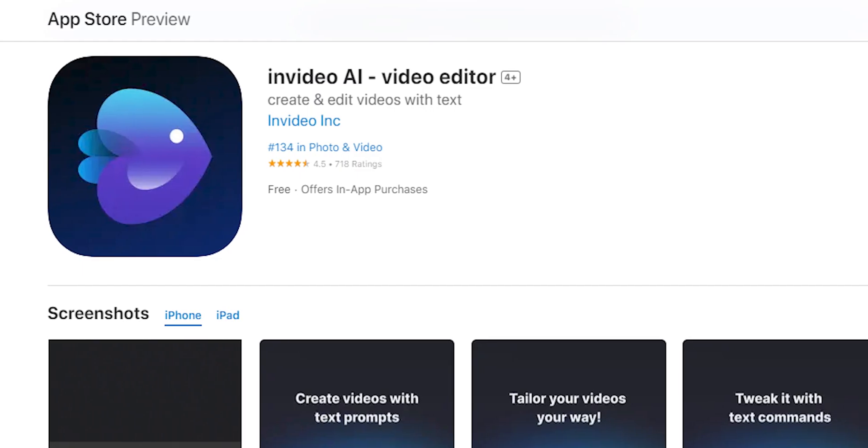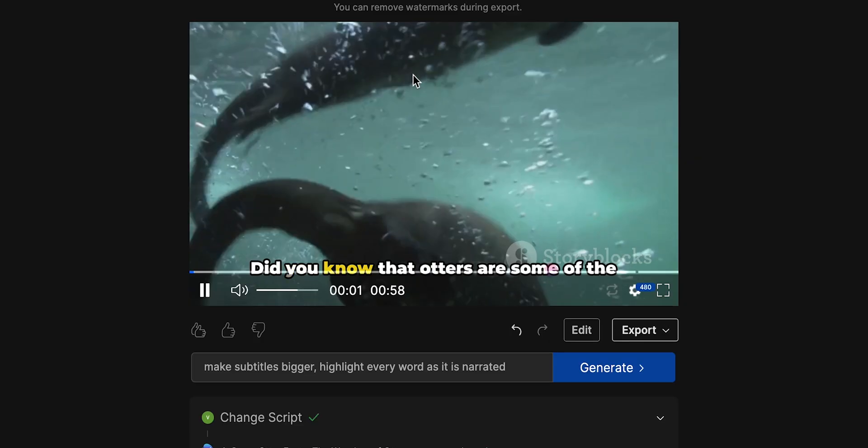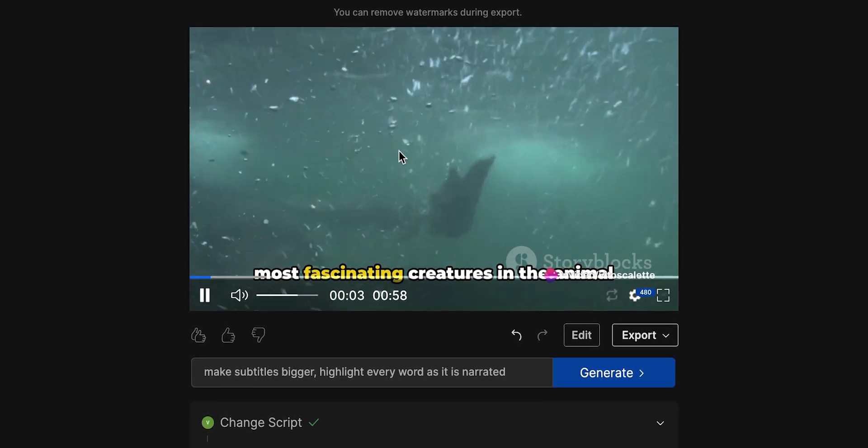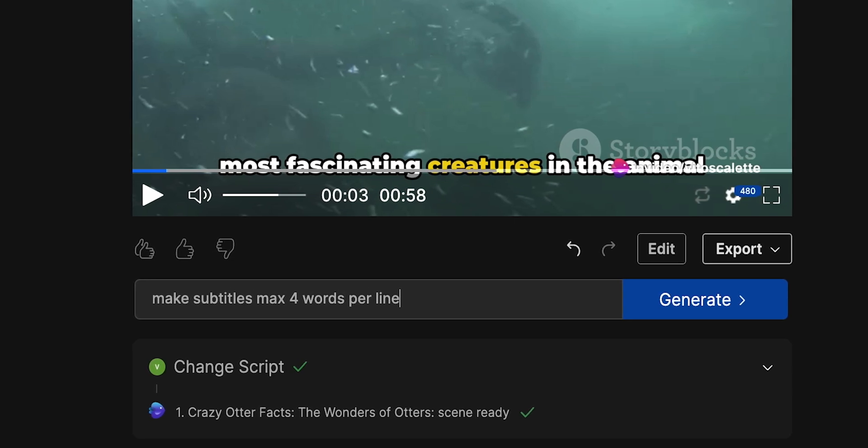By the way, InVideo also has a mobile app available on iOS. It has the exact same interface and you can use the same steps to create videos on the go. So even if you're outdoors and don't want to miss the upload, you can still generate a great video super fast. And of course, you can access the videos you create on both the web and the app. My video is already perfect, but I'm just going to change one more thing — ask for a limited number of words per line, just to make things a bit more dynamic for viewers.